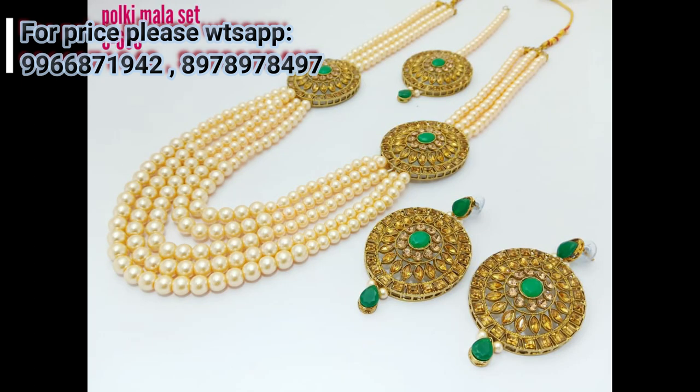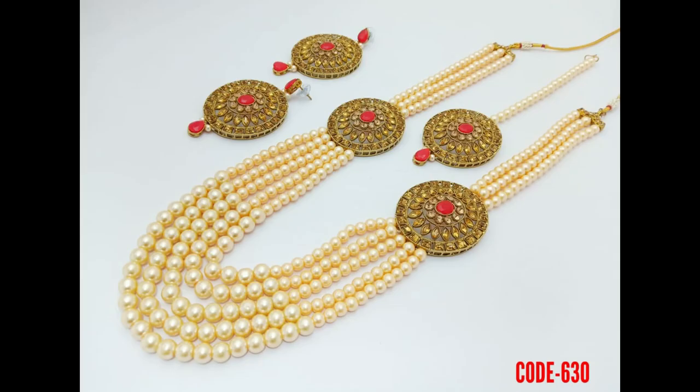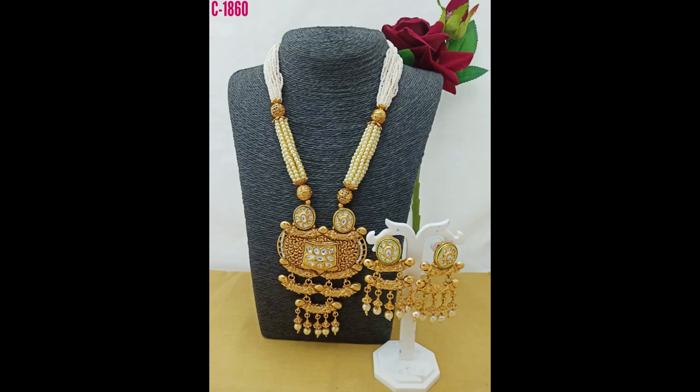See friends, beautifully designed pendant sets with matching earrings I'm showing in this video. This is a long forward pendant design with a beautiful locket and matching earrings. This is a four-layer pendant set with green stone combination lockets, earrings, and tikka — a full combo set with beautifully designed earrings.